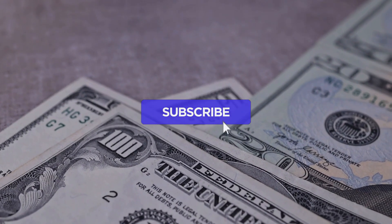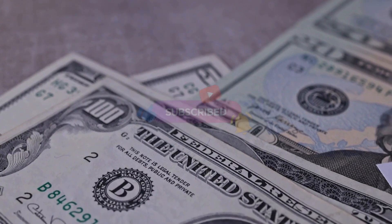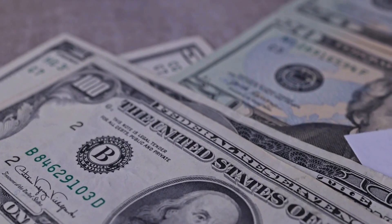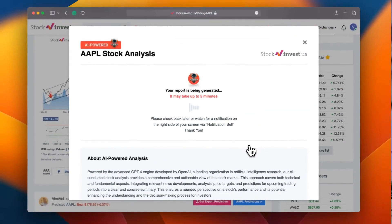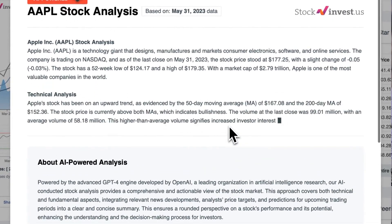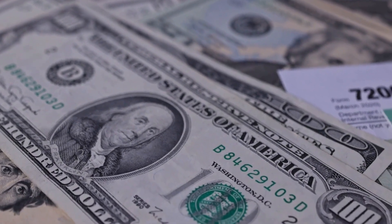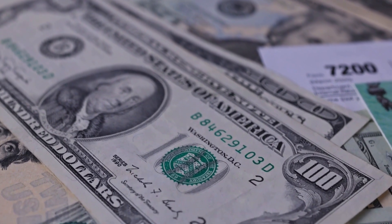Remember to subscribe, like, and enable notifications to stay informed about our latest insights. Improve your trading decisions with our newly introduced AI stock analysis tool powered by GPT-4 on StockInvest.us, offering free price predictions and in-depth analysis for any of 25,000 companies globally. Please be aware that this video is for informational purposes only and should not be construed as financial advice.